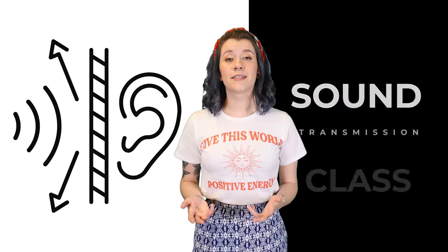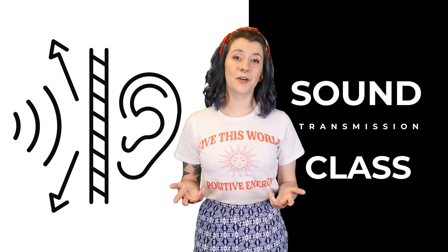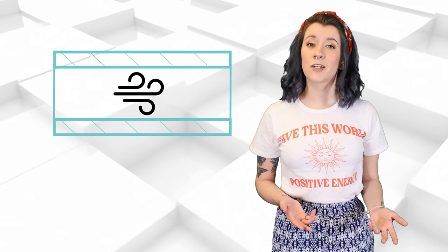An STC rating is the Sound Transmission Class Rating, which is a way to rate how well an assembly of materials reduces noise and sound. The higher the STC rating, the less noise you'll hear through the glass. Due to the laws of physics, no glass setup can be 100% soundproof, but a very high level of sound can be blocked. That is why there are levels of soundproofing based on glass layers and air spaces between them.